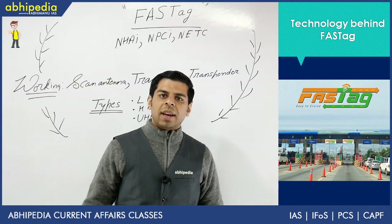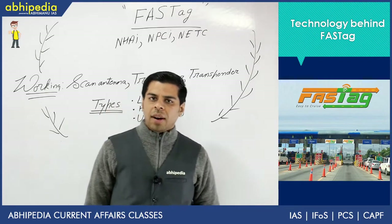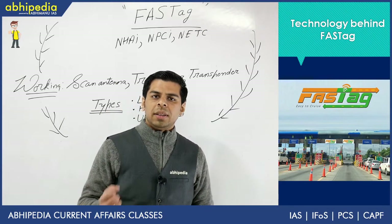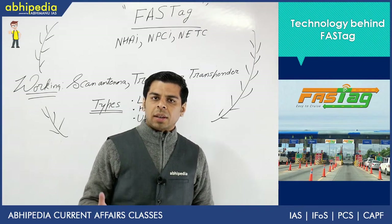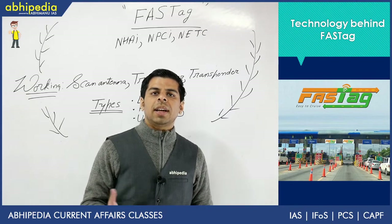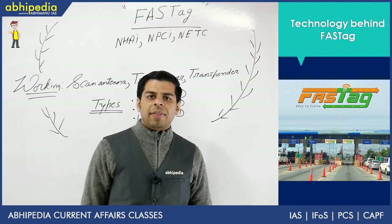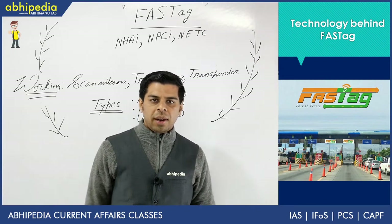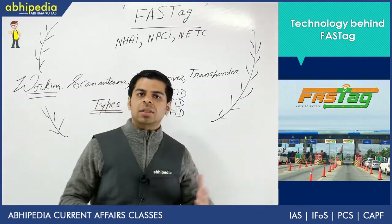This is the FASTag system which we will be discussing in this lecture. I will discuss what the FASTag system is, and the main theme is what technology is behind it. We will be comparing the FASTag system with similar technologies because UPSC tends to confuse technologies that are almost similar in application. I will be comparing this with barcode technology, and finally there will be a practice question. So without wasting any time, let me give you an overview of what the FASTag system is about.